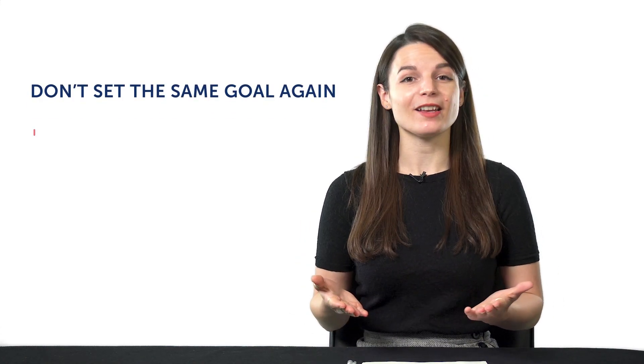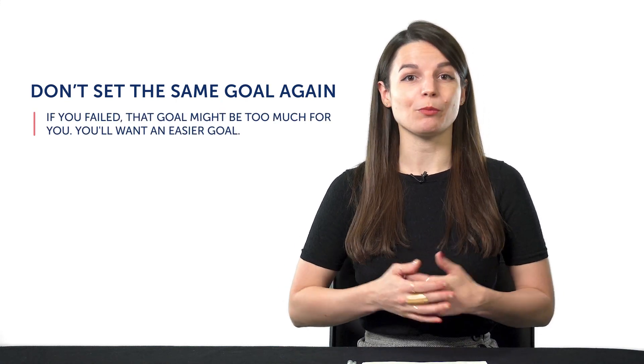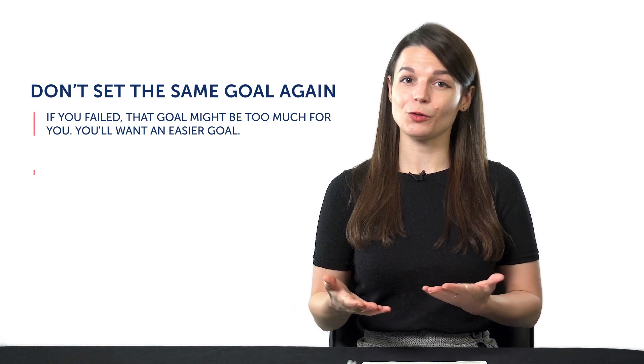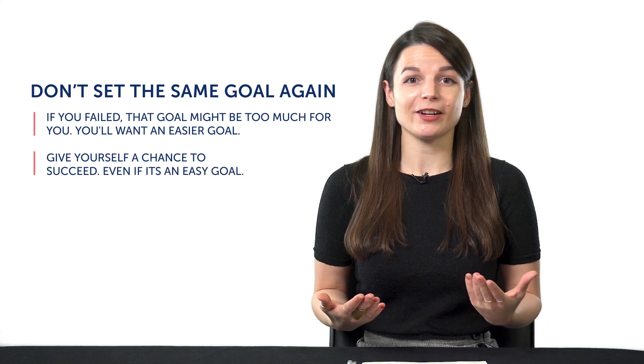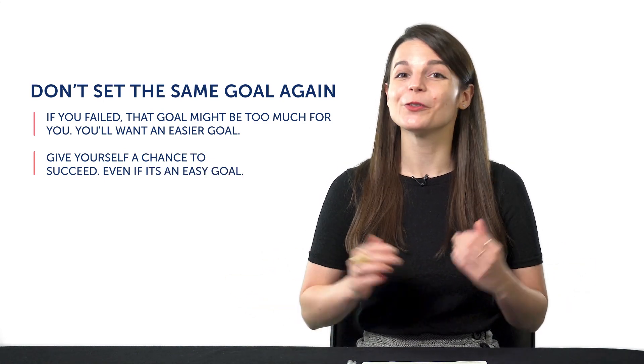Let's explain why. One, if you've failed the goal before, there's a good chance that the goal might be too much for you. In that case, you'll want an easier goal. Two, you need to give yourself a chance to succeed. And if that requires setting a super easy goal that you actually can reach, then so be it. Do that.